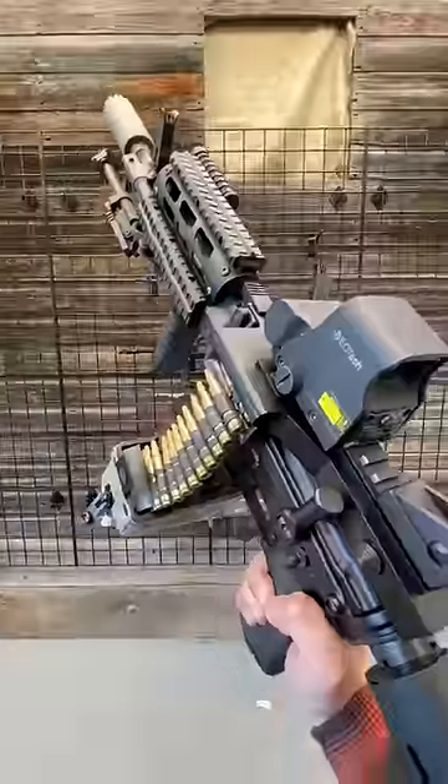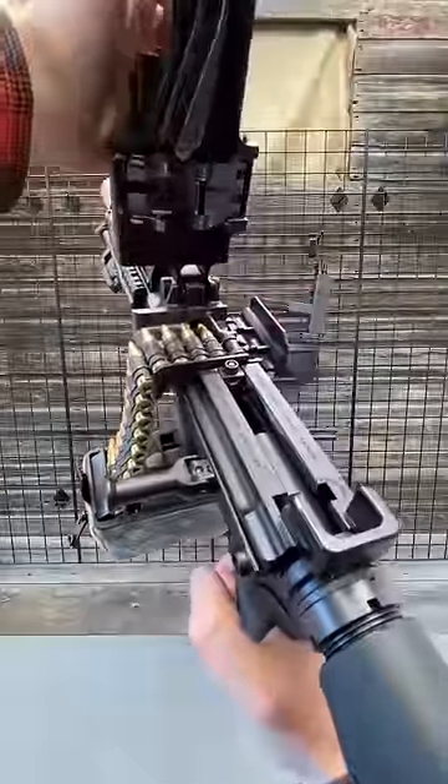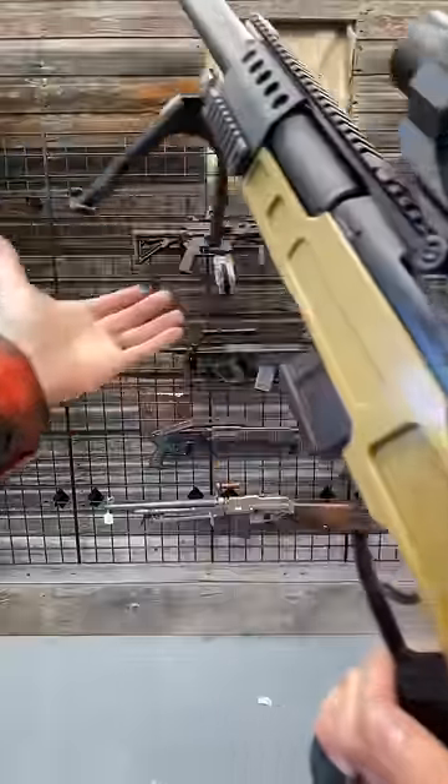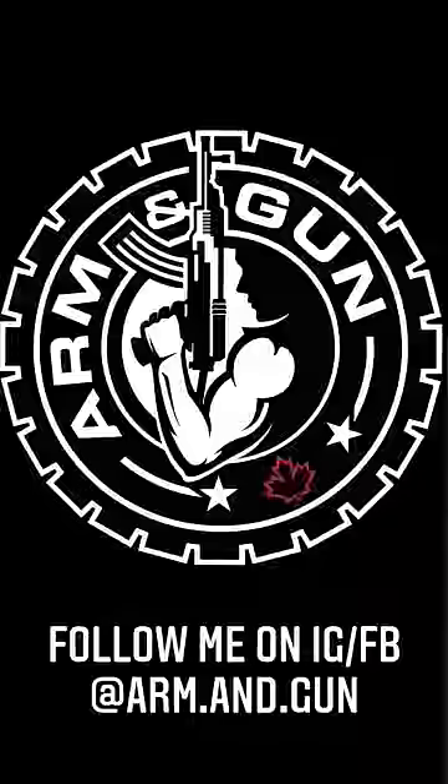Then how about the combination AR-15 belt fed? This thing is wildly cool — fake ammo, real gun. And because you know there's going to be a sniper scene, how about this suppressed 300 Blackout you can literally build out of a briefcase. Boom diggity.